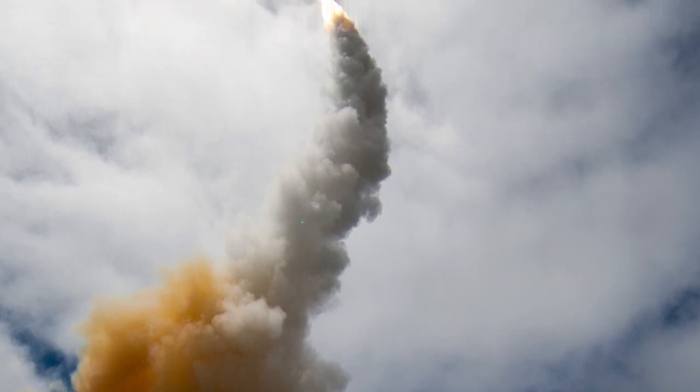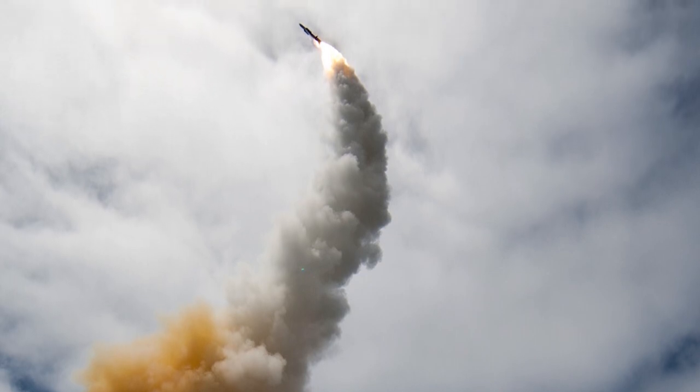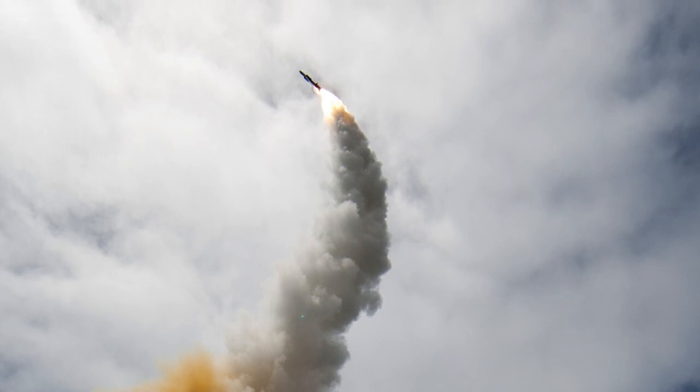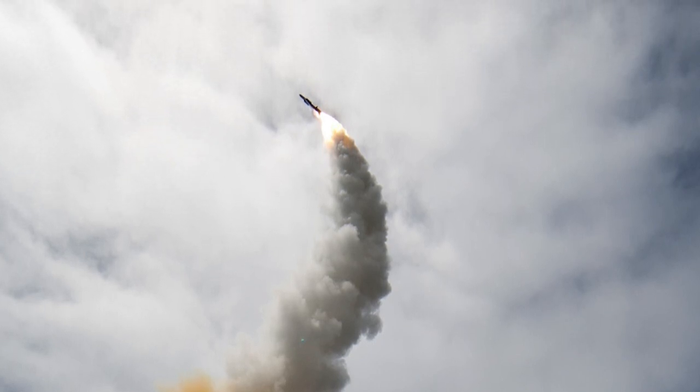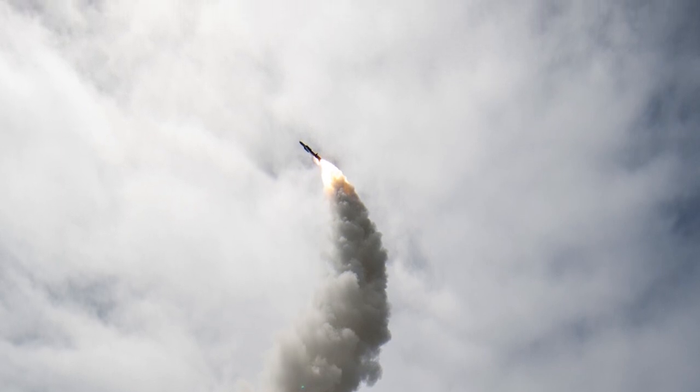There are two variants, Block 1 and Block 1A, currently in service, with a third version, Block 1B, in development. The U.S. Navy and the Missile Defense Agency have conducted several tests to demonstrate the missile's effectiveness against ballistic missiles in the terminal phase.